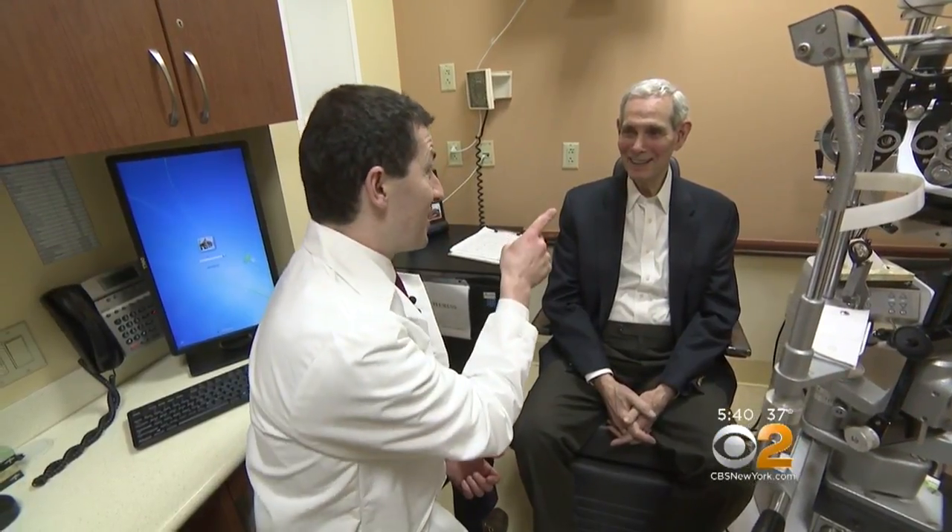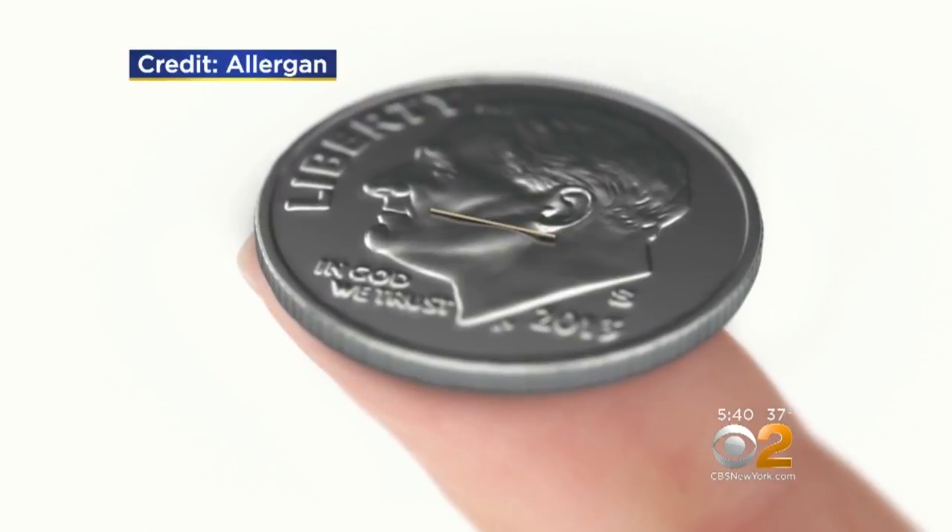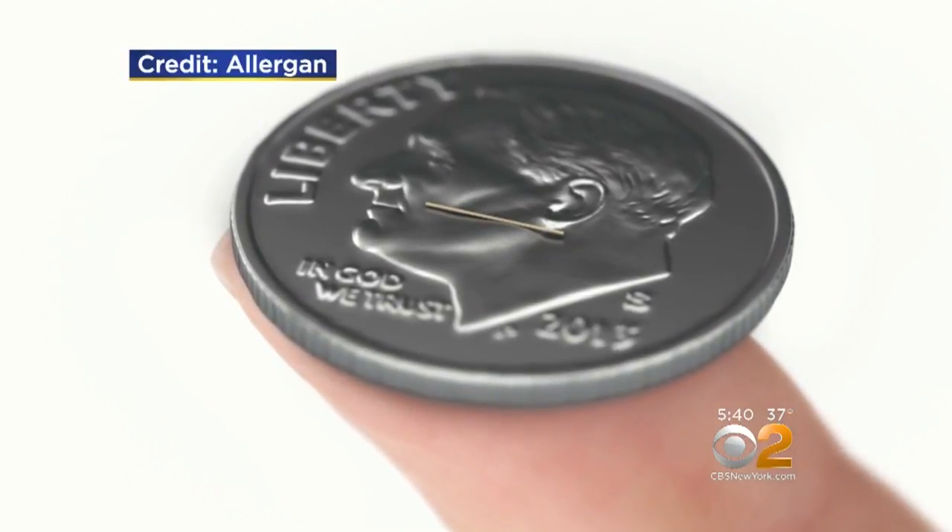That's when Dr. Weiss came to Dr. Joseph Panarelli at Mount Sinai's Eye and Ear Infirmary for a new implant — a tiny stent that drains off the excess fluid in Eugene's left eye. It's also made of a very nice material that's well tolerated by the human body, such that when you implant it, the body doesn't form a lot of scar tissue around it.